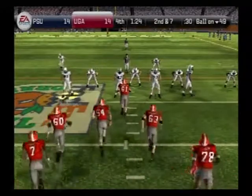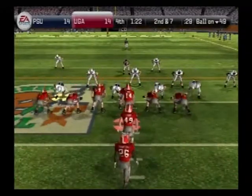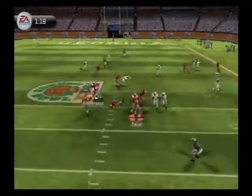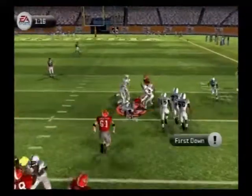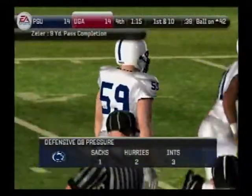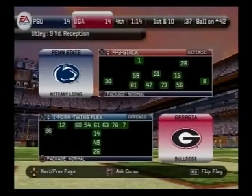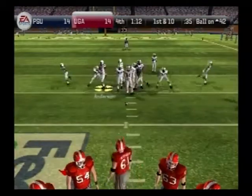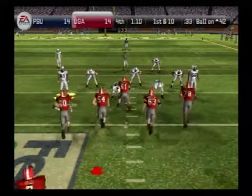Second and seven. They line up in an I — he drops back, throws to the middle, he catches another, taken down at the 42. A nice pass to the tight end. This is what I like — move the ball down the field using that nice steady intermediate passing game. Georgia lines up with three receivers — he's looking, lets it fly, and it's caught, down he goes at the 33-yard line. Nice job by the quarterback to hit the tight end for a decent gain.